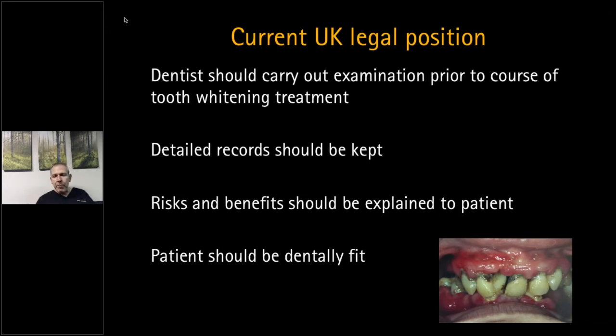Explain the risks and benefits to the patient. The benefits are that it's non-invasive, relatively painless, and quick. The risks include tooth sensitivity and gingival irritation. Look out for white spots or striations — they will become more prominent before they blend in with the tooth. Warn patients that crowns and fillings won't whiten. Make sure your patient is dentally fit — it's your responsibility to ensure that before proceeding.